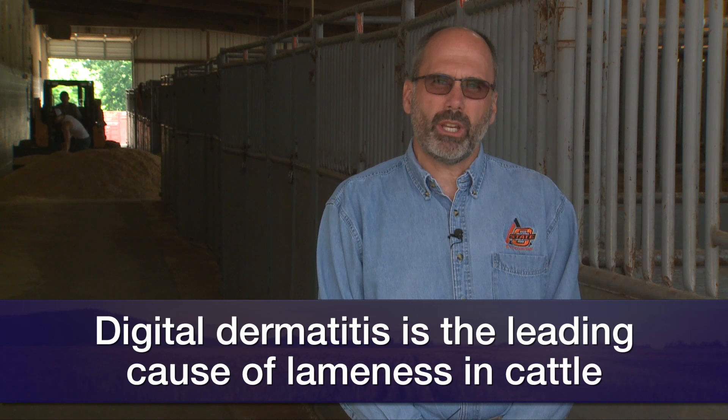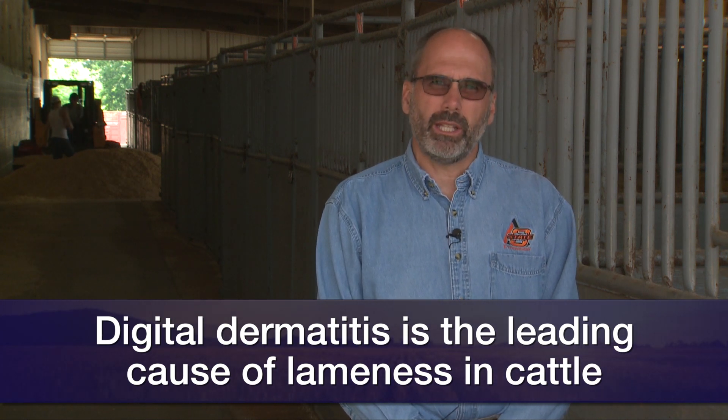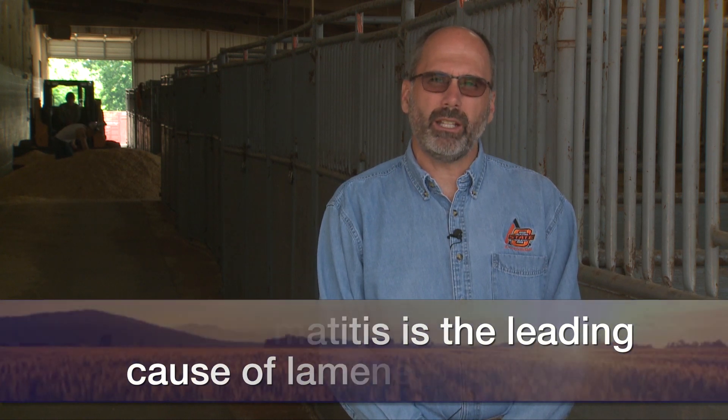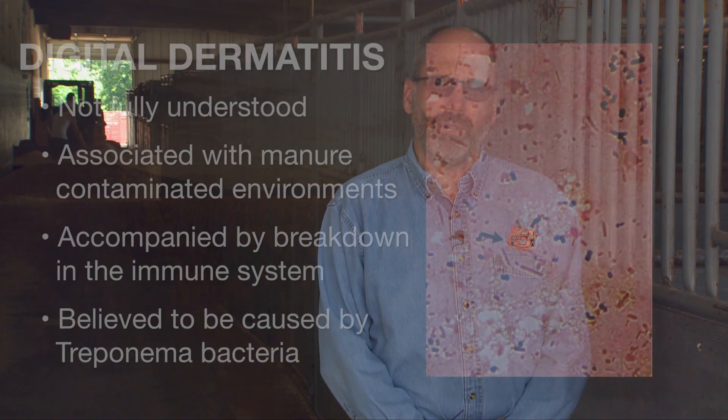Digital dermatitis, which is commonly referred to as hairy heel warts, is the leading cause of lameness in dairy cattle worldwide. It was first discovered in 1974 in Italy and made its way to the United States in New York dairies in 1980. The reason it's being mentioned today is that we're beginning to see this problem more in beef cattle.